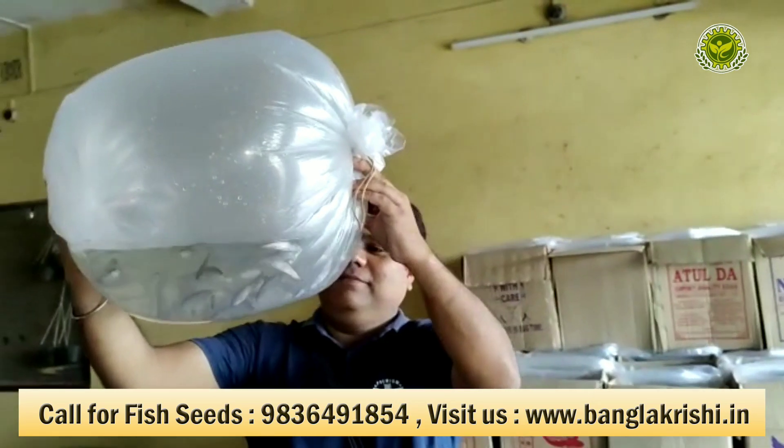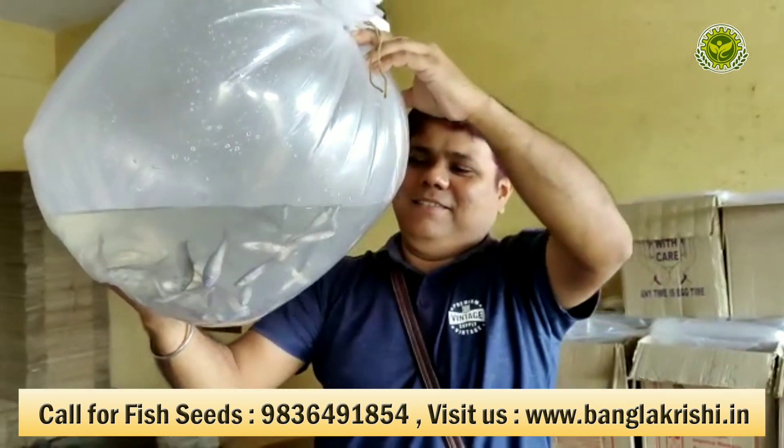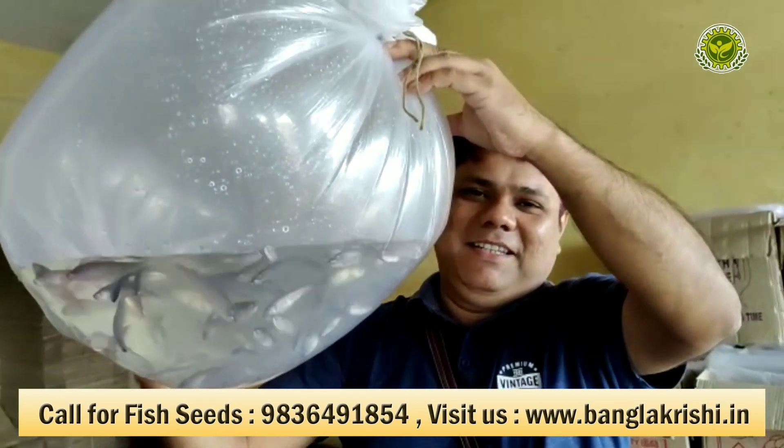Thank you for watching my little vlog. I deliver cheetal fish all over India. If you need cheetal fish, you can contact me. Thank you.